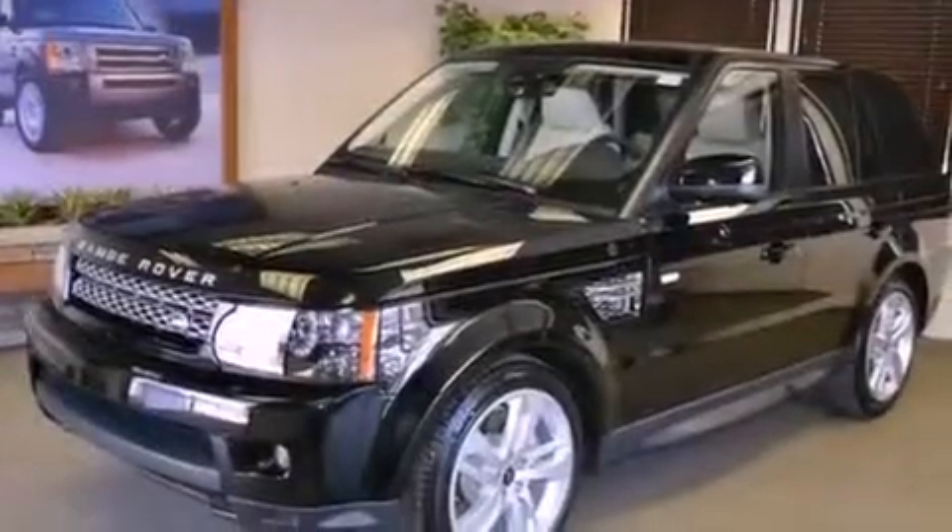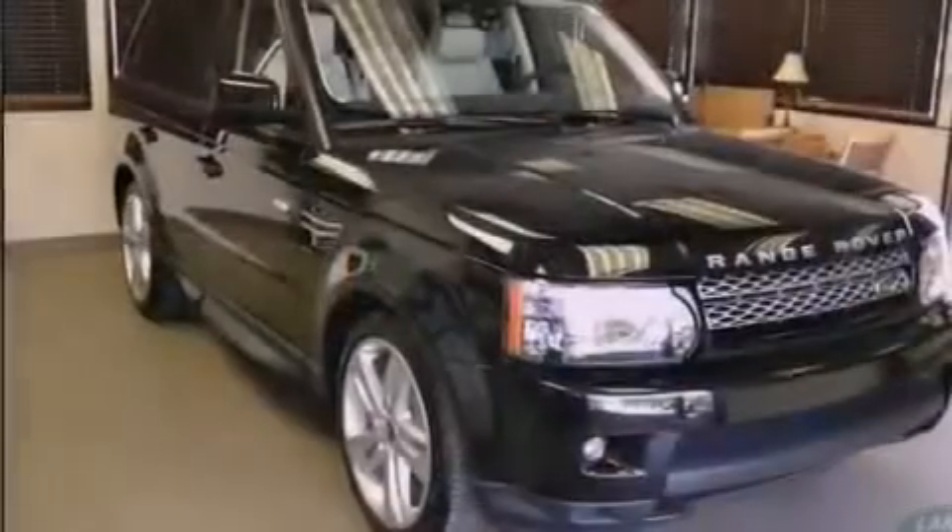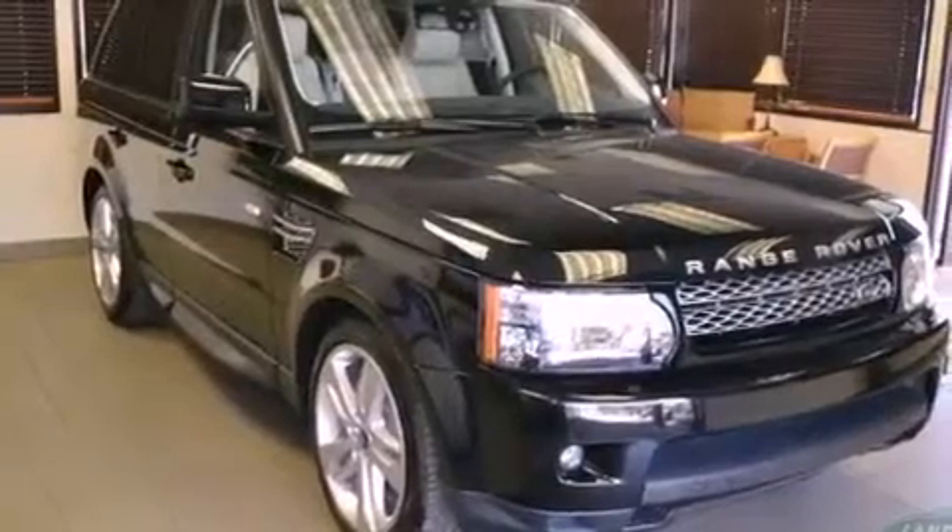The Homelink transceiver can be programmed to use the same frequency as your remote opening devices, such as the garage door, the entry gate, or even the living room lights.